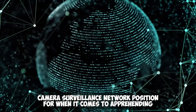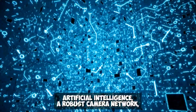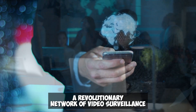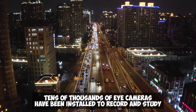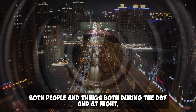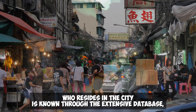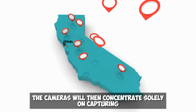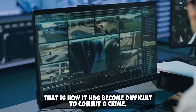Fourth: Camera Surveillance Network. When it comes to apprehending criminals and lowering the crime rate, China has advanced to a new level using artificial intelligence, a robust camera network, and a sizable database of criminals and citizens. Tens of thousands of cameras have been installed throughout cities to record and study both people and objects day and night. These cameras can spot illegal behavior immediately, and police can be dispatched quickly using the camera's position. The extensive database tracks city residents, and if a stranger enters the city, cameras will concentrate solely on that person, documenting all events — making it very difficult to commit a crime.